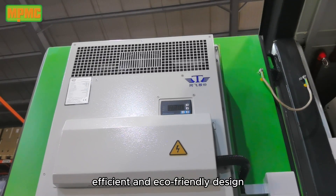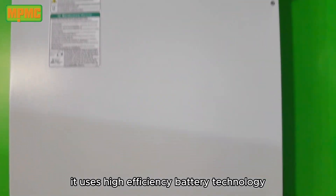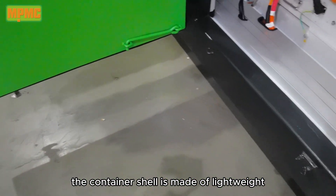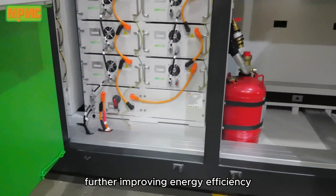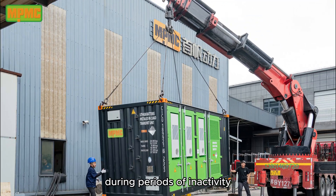Efficient and eco-friendly design: the system emphasizes environmental protection and energy conservation. It uses high-efficiency battery technology and advanced thermal management to reduce energy consumption and heat emission. The container's shell is made of lightweight, high-strength materials with excellent insulation, further improving energy efficiency. Additionally, the system features an intelligent sleep mode to reduce energy consumption during periods of inactivity.